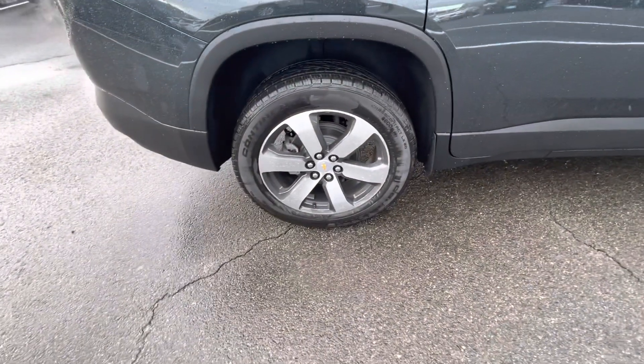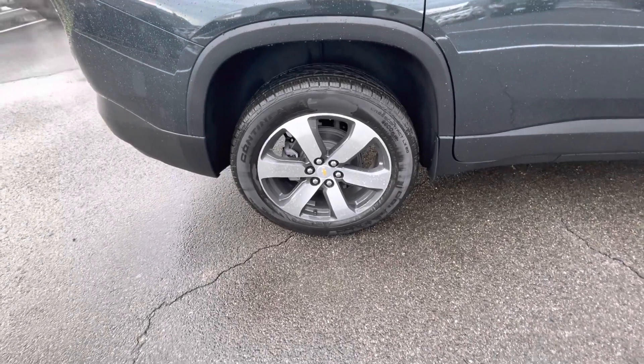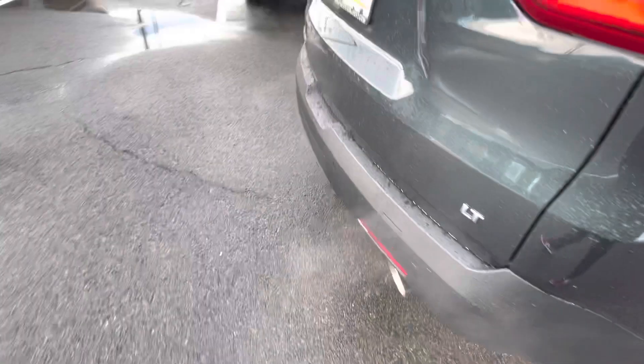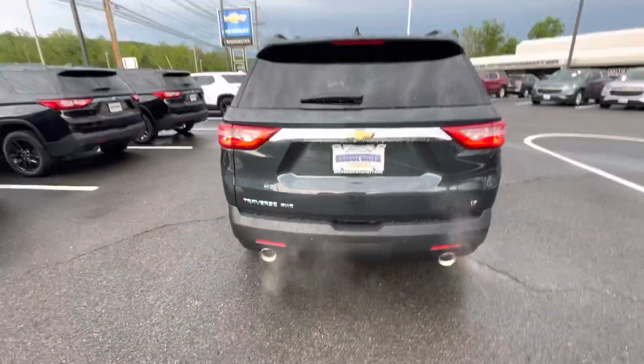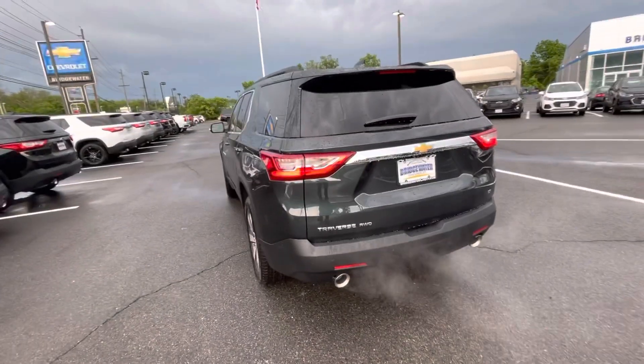The 3LT offers you this beautiful aluminum brush with metallic accents on the wheel. It's a premium tire called Continental all-season. This one you requested, Mary, is all-wheel drive. The vehicle looks great from any angle.